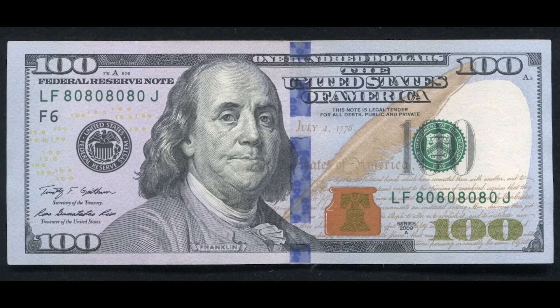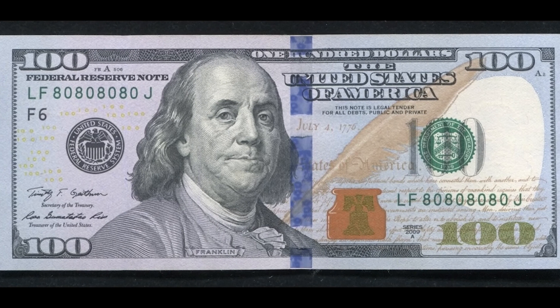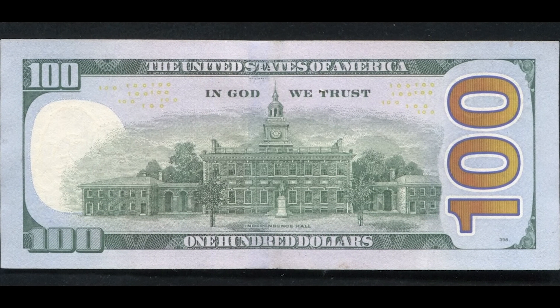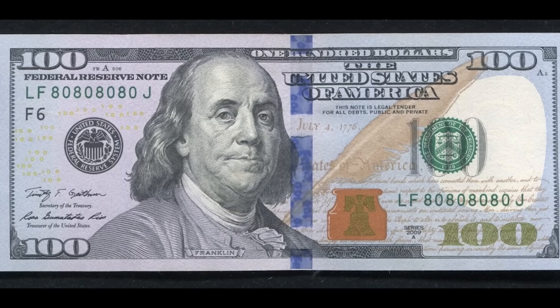But the main reason this bill sold for $1,500 is because the serial numbers are a super repeater — it goes 8080, etc. If you have a rare serial number like this, you're in for a nice treat.